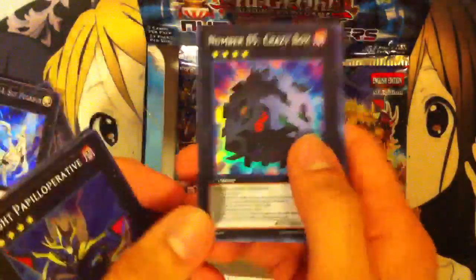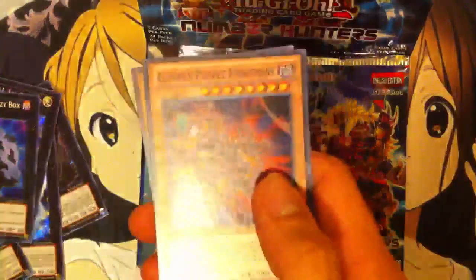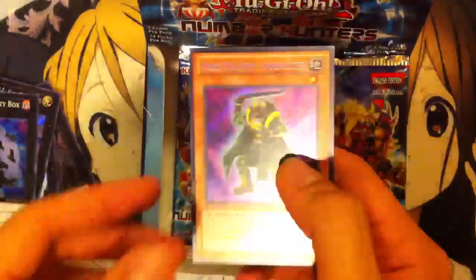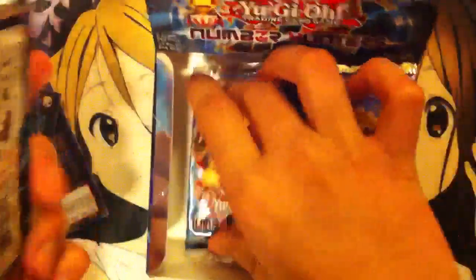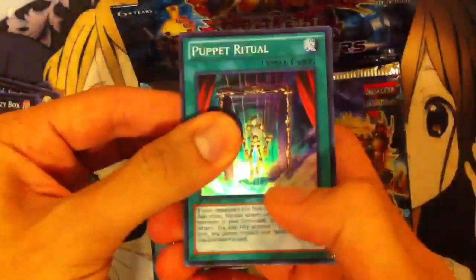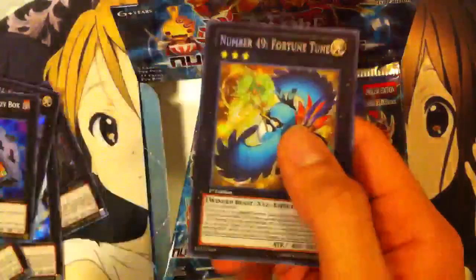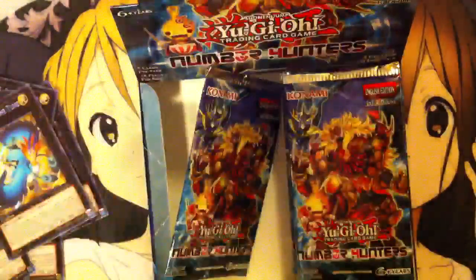There it is — Number 85 Crazy Box. And I was saying Box of Friends but I meant Crazy Box. And Heroic Challenger Ambush Soldier. Nice. Two packs left on this side. Got another Crazy Box, and we get Puppet Ritual for my Gimmick Puppets. Heroic Challenger, Zombow Wow, Gagaga Gardner, and a Number 49 Fortune Tune. Very cool.